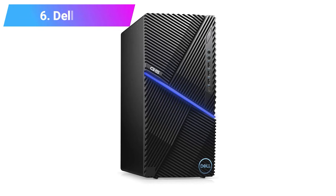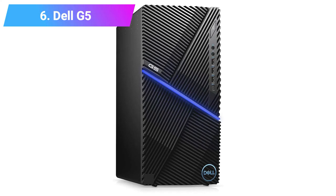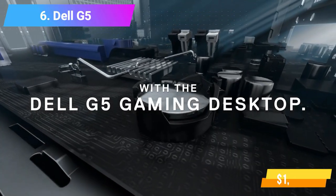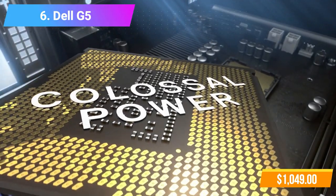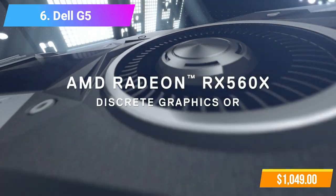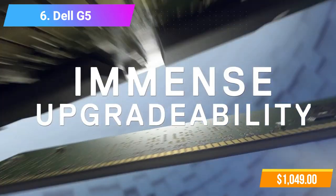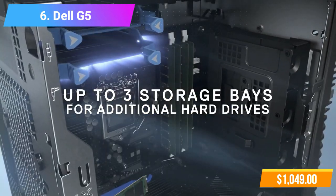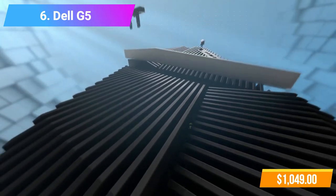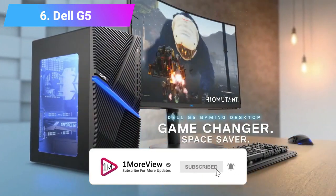Number 6: Dell G5 Gaming Desktop. Features: Intel Core i5-10400F Processor, 16GB RAM, NVIDIA GeForce GTX 1660 Graphics. Check product link and price in the video description below. Please subscribe to our channel and hit the bell button for more updates.